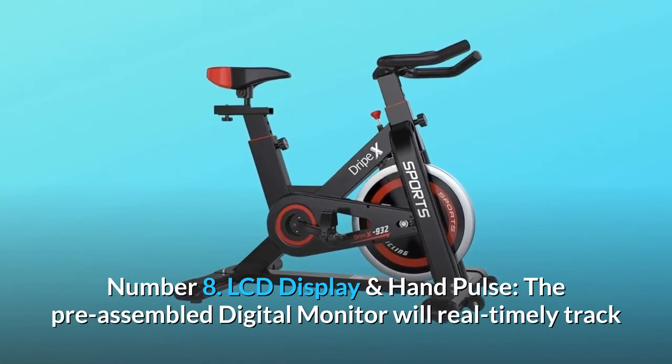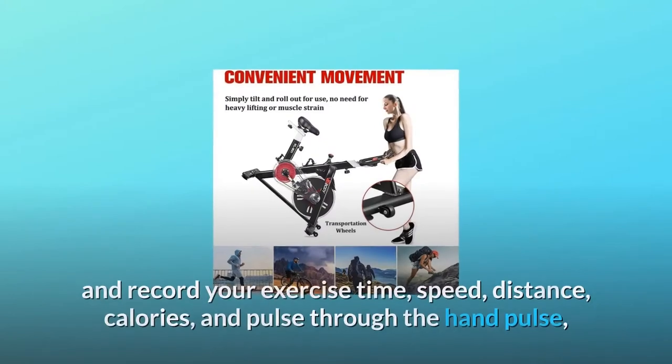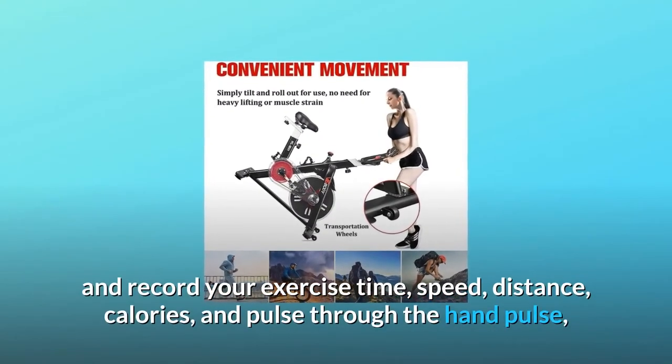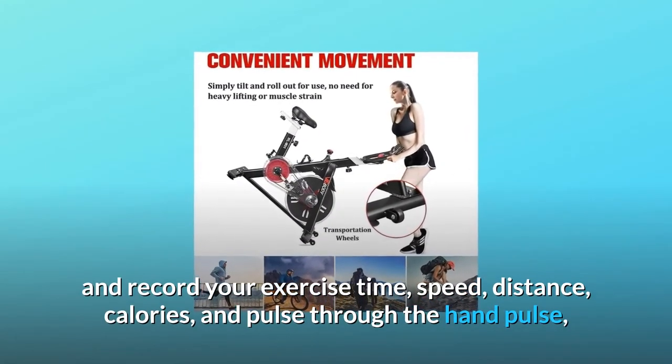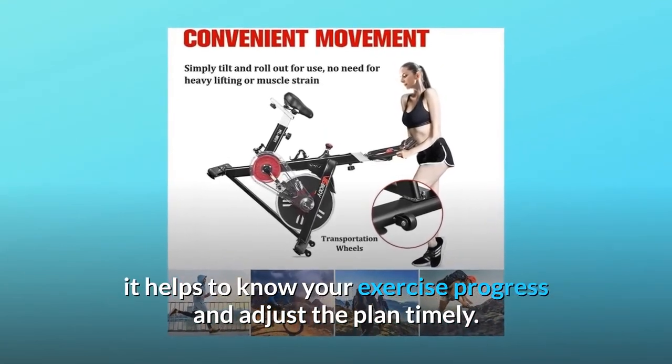Number 8: LCD display and hand pulse. The pre-assembled digital monitor will real-time track and record your exercise time, speed, distance, calories, and pulse through the hand pulse sensors. It helps you know your exercise progress and adjust your plan in a timely manner.